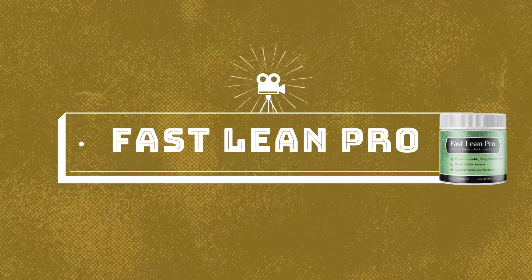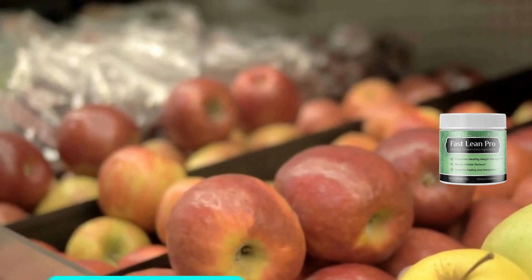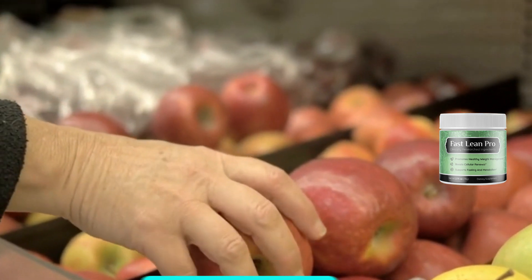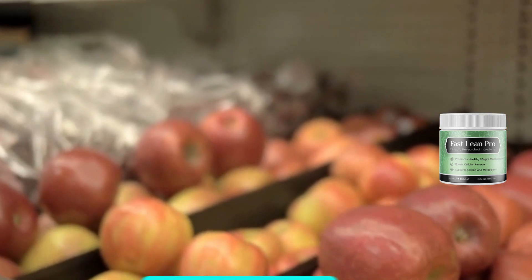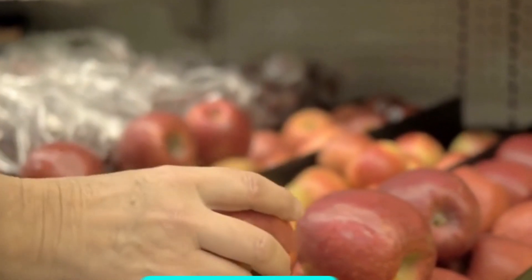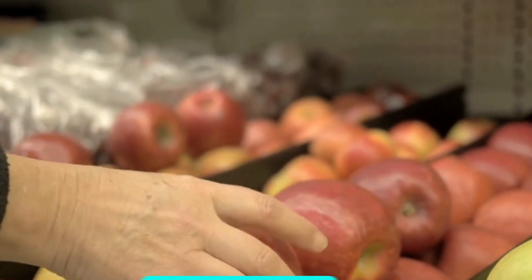Hey there, I'm Anna and today I'm thrilled to introduce you to an extraordinary supplement that supports healthy weight loss like never before. I know that you have a lot of questions and doubts about this product, so I made this video to help you out. Fast Lean Pro is a groundbreaking formula that will revolutionize the way you approach your weight loss journey. Are you tired of trying countless weight loss methods without seeing the desired results? Well then look no further. Fast Lean Pro is unlike anything you've ever tried or experienced in your life before.